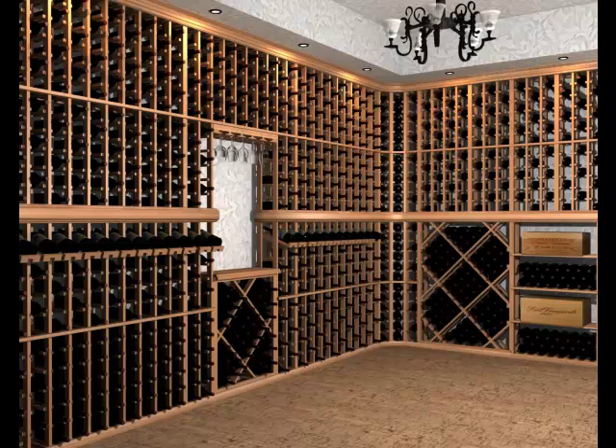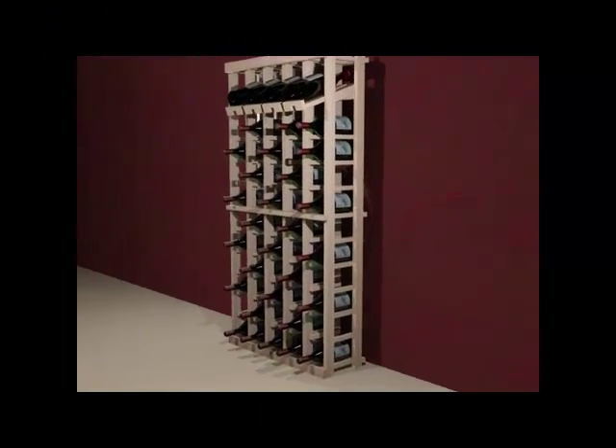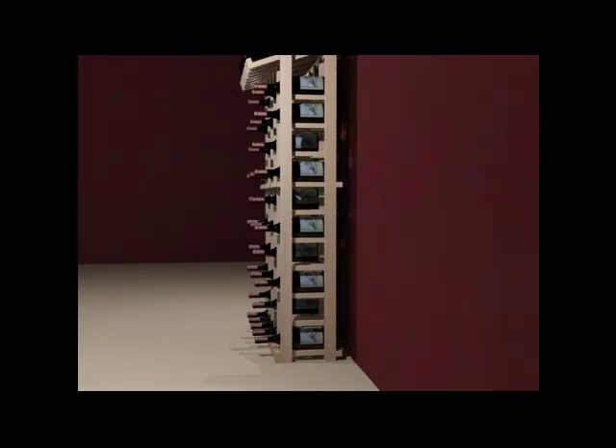Introducing the Winemaker Series — the same customizable options of our Vintner Series but at an affordable price. Here is an example of our five-column wine rack that stands four feet high with a width of almost two feet and can hold a maximum of sixty wine bottles.